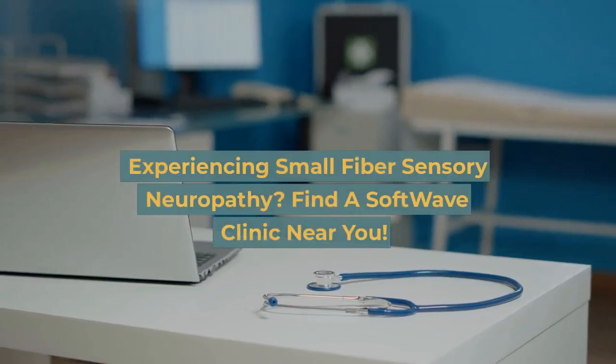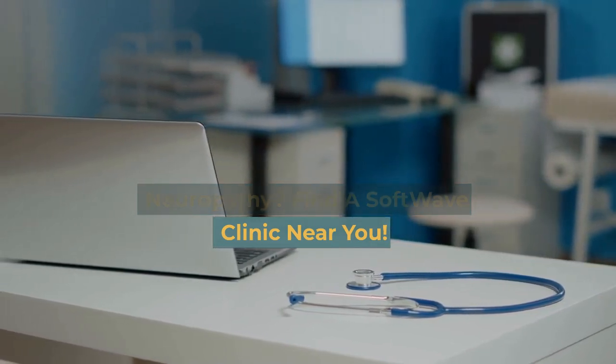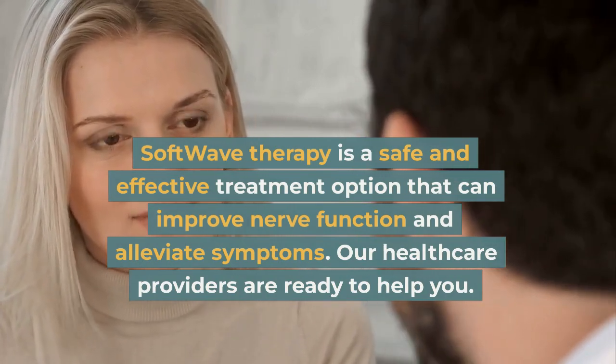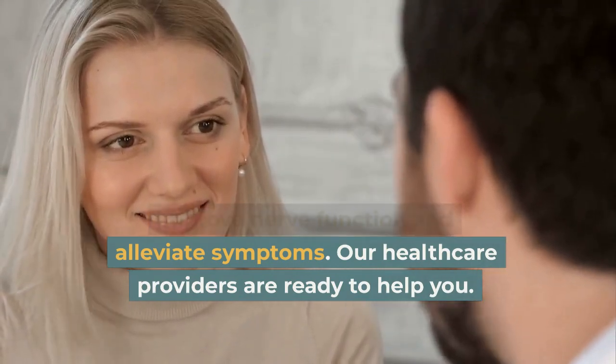Experiencing small fiber sensory neuropathy? Find a Softwave clinic near you. Softwave therapy is a safe and effective treatment option that can improve nerve function and alleviate symptoms. Our healthcare providers are ready to help you.